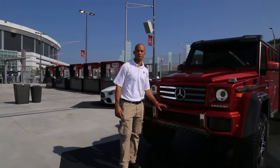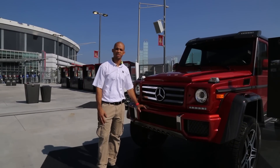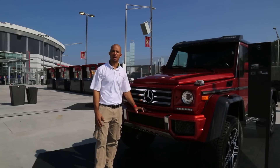We hope you enjoyed our tour today at Mercedes-Benz Stadium and checking out our Daktronics LED product, and what it took to install the largest video board in the world. For more information, visit Daktronics.com.